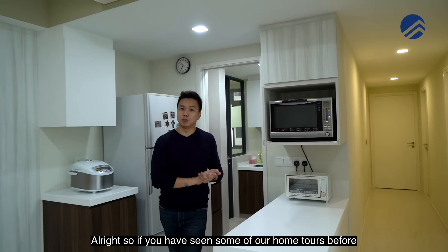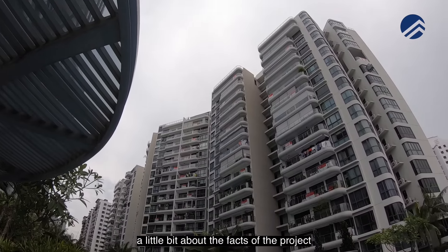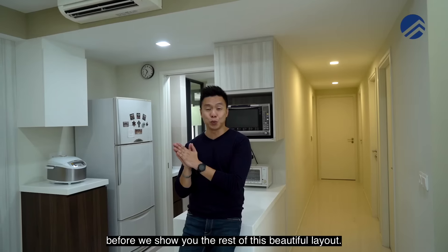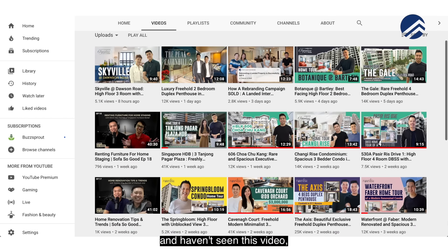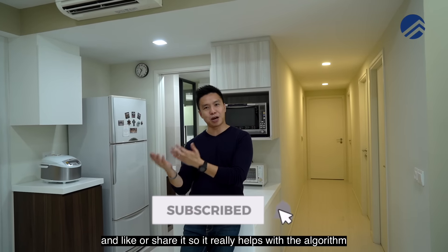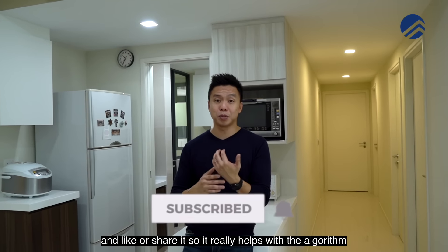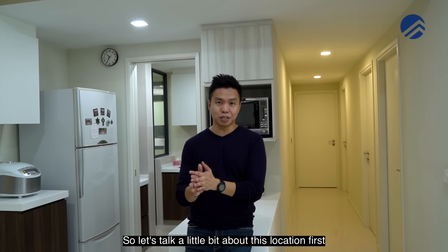If you have seen some of our home tours before, you would have known that we usually love to show you the location first — a little bit about the facts of the project before we show you the rest of this beautiful layout. If you are new to our YouTube channel, do remember to click on the subscribe button and like or share — it really helps with the algorithm to discover more homes on our channel. Let's talk a little bit about this location first.